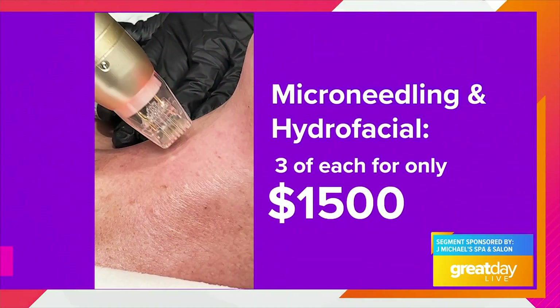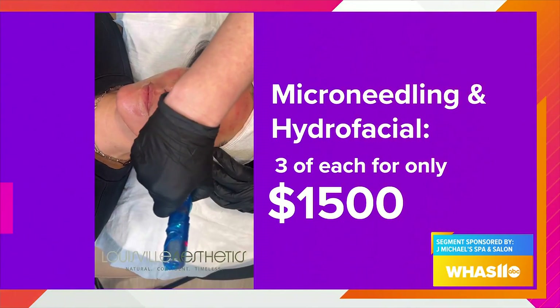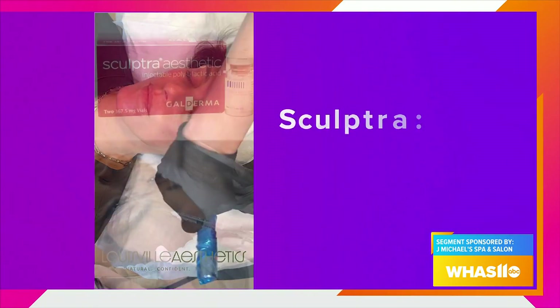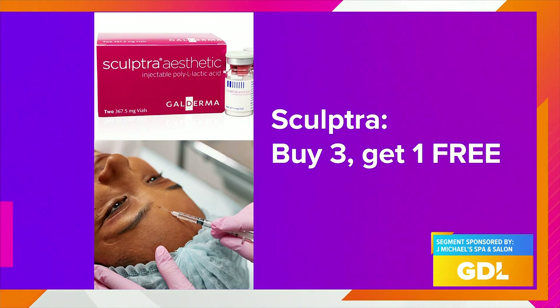Microneedling and hydrafacials: they're going to do three microneedling treatments and three hydrafacials to help with the healing process for $1,500 — that is a steal. Sculptra: buy three, get one free. A lot of people really love Sculptra. That's one I haven't tried, so I'm kind of excited about that.